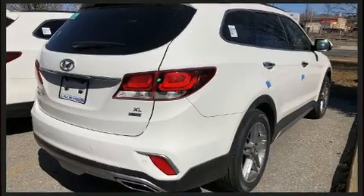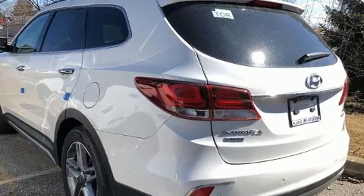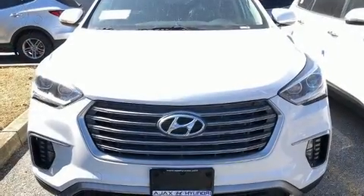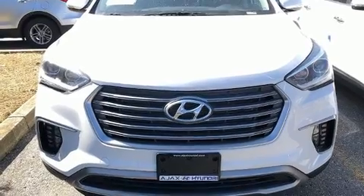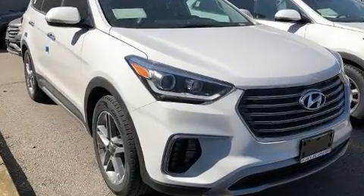Hyundai ensures the safety and security of its passengers with equipment such as front and side impact airbags, brake assist, and four-wheel disc brakes with ABS. For added security, Dynamic Stability Control supplements the drivetrain.